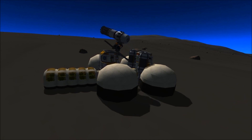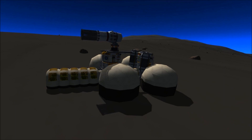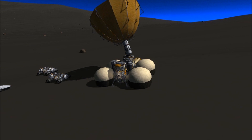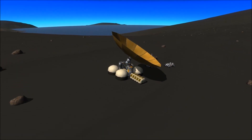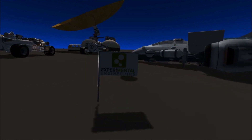With the hangar disassembled and the habitat operational, communications with Kerbin are re-established. With the facility in working order, brave Kerbinauts set the flag outside.